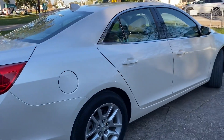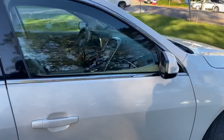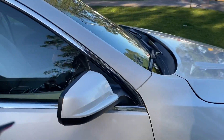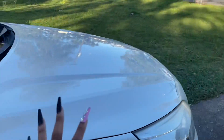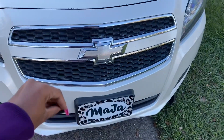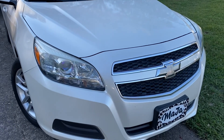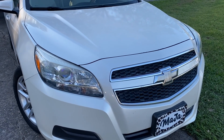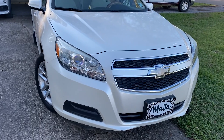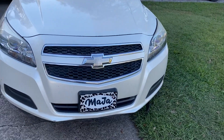All right, y'all. So today I will be doing a little car tour. If you did not know, I did get a vehicle. This is a 2016 Chevy Malibu. So I'm just going to start off with the outside. Sorry for the outside noise because I am outside. The color name is actually White Diamond and it's definitely true to color.